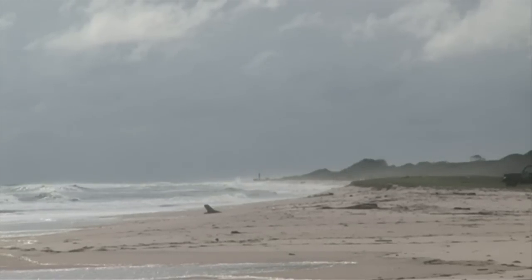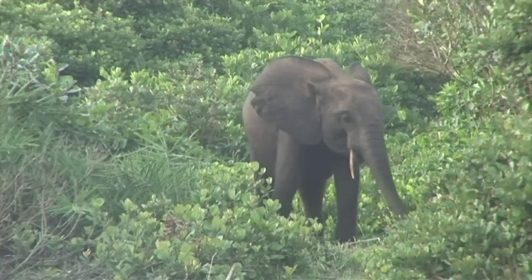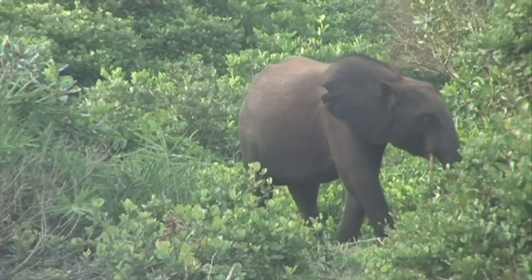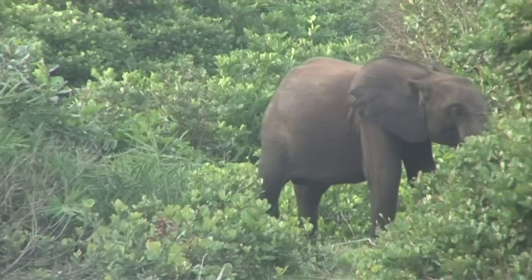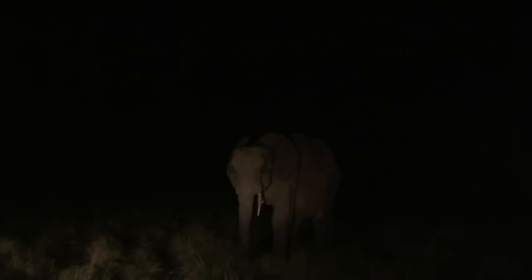An elephant blocked the trail as well, and the team had to wait for it to leave. It was a relatively small female elephant that followed them from a distance all the way to the camp, set up about one kilometer from the beach. Even at night, she was still wandering around the campsite.